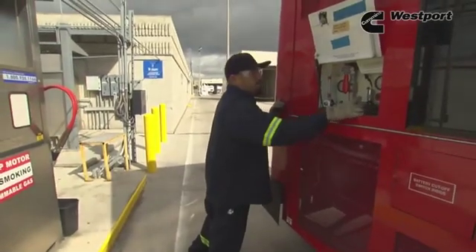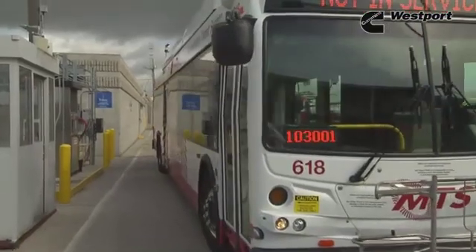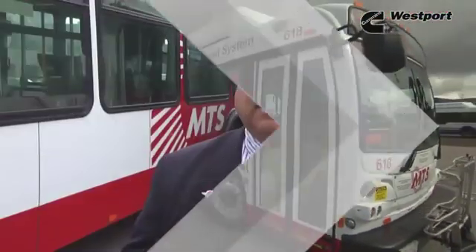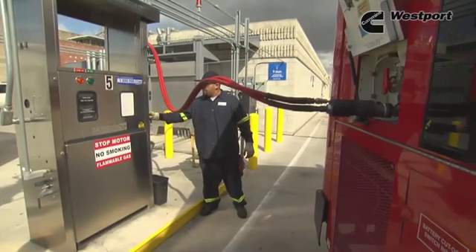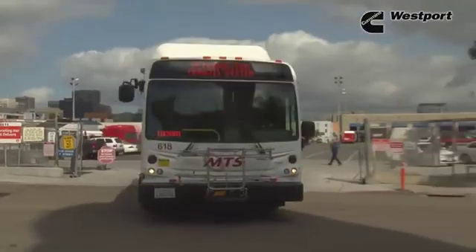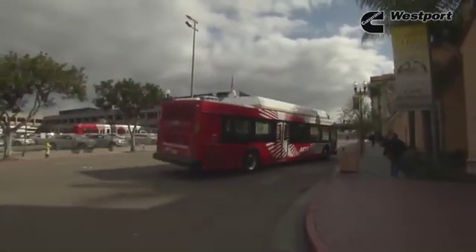Operators don't do the filling, but service people have some training to do that. It's a very simple procedure — just like sticking a nozzle into the tank. You plug it in, lock it down, and it automatically does the fueling for you. Once the bus is filled, the light comes on and says your bus is fueled at 3,600 PSI. Disconnect the safety valve and out it goes. A lot of people have concerns about how unsafe it could be, but it's not.